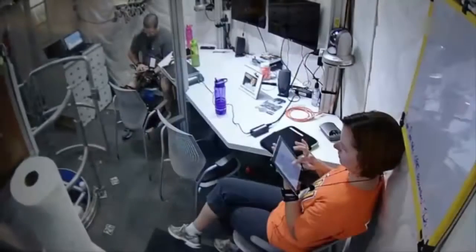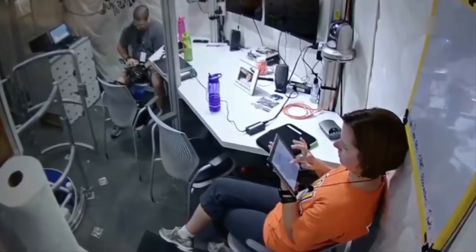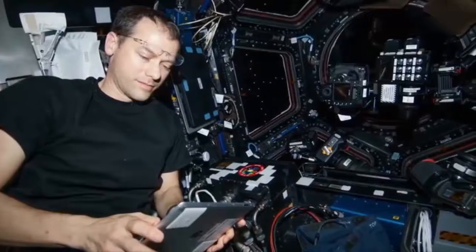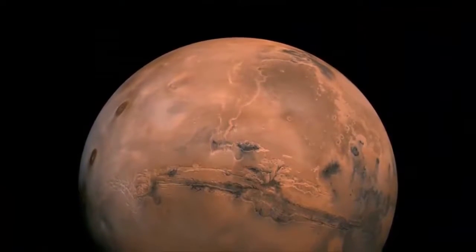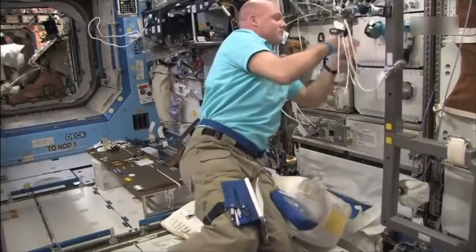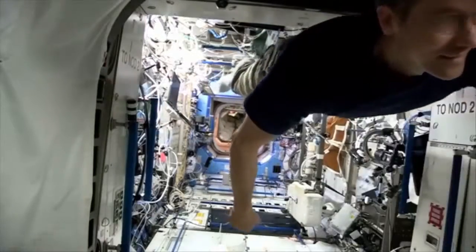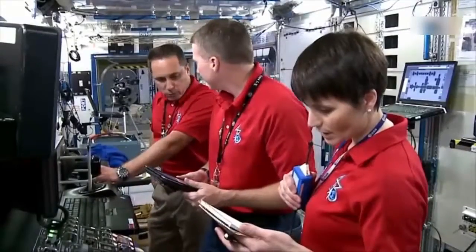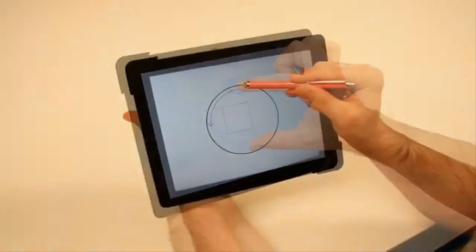Our real concern is making sure that future crew members can use their computer-based devices with accuracy on board and on a planetary surface after a long voyage — for example, to Mars. Imagine what might happen if faulty finger work prevented an astronaut from accurately checking the life support system on a future spacecraft. If we find performance deficits in this long-duration study, we may need to develop some exercises or practice tasks to keep fine motor accuracy high, explains Holden.